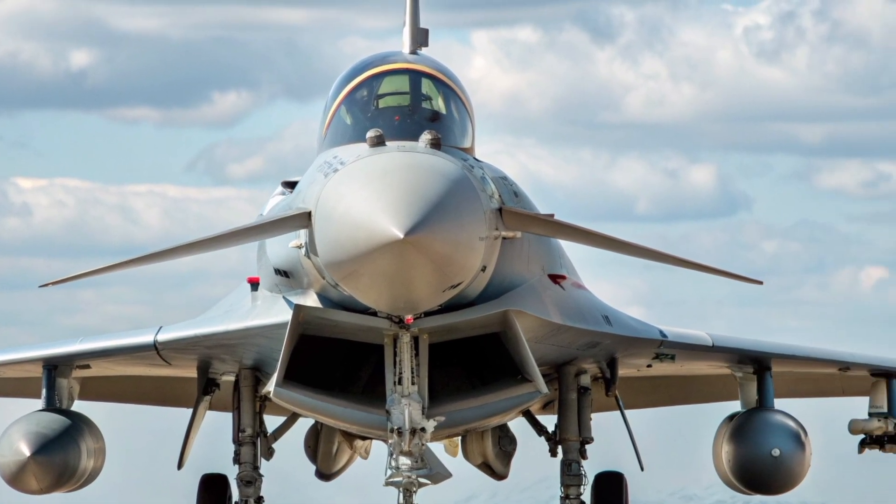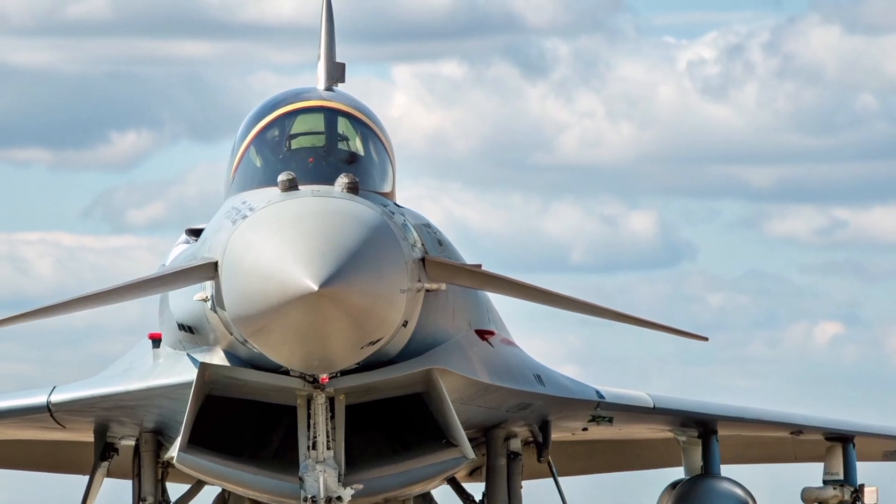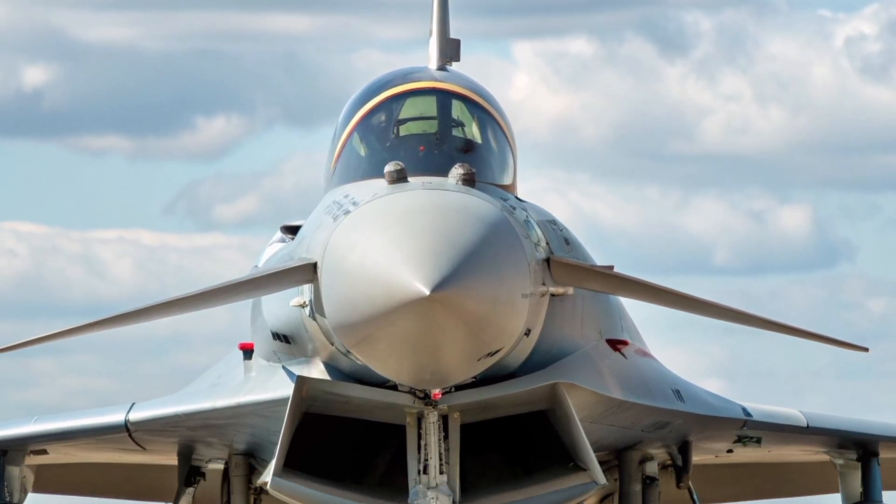This is Britain's frontline air dominance fighter in 2025 — faster, smarter, and deadlier than ever before.